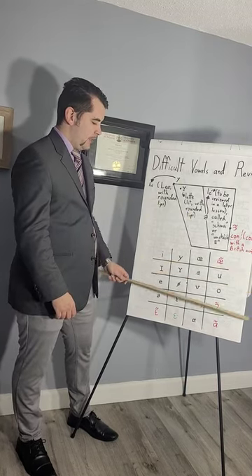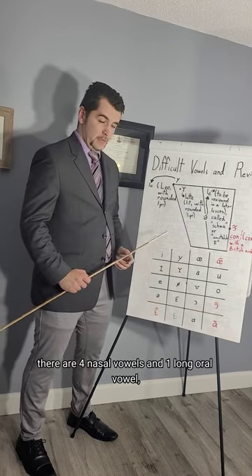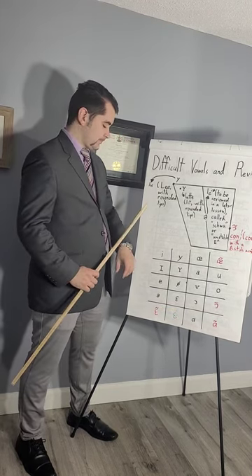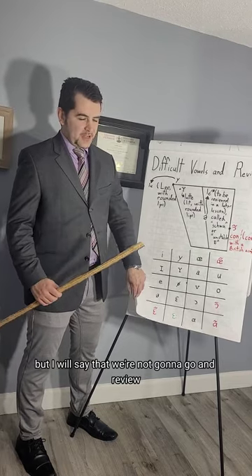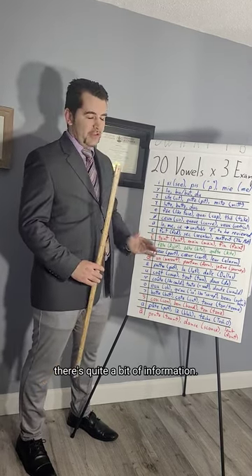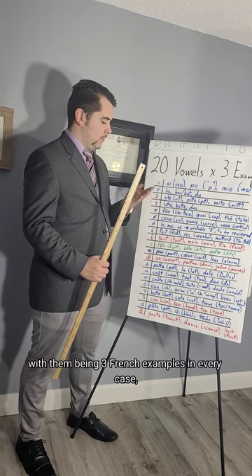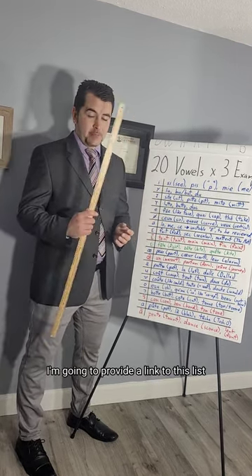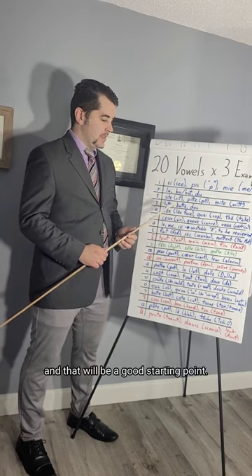Finally, we have a table here of all the different sounds we reviewed today. There are four nasal vowels and one long oral vowel, and in total that's twenty. I took the 20 vowels and added three French examples and in most cases three English examples for each. I'm going to provide a link to this list wherever I post this video, and that'll be a good starting point.